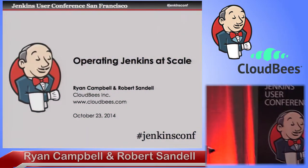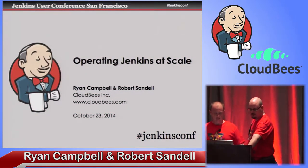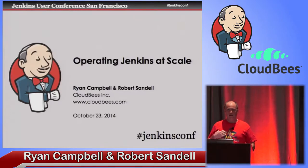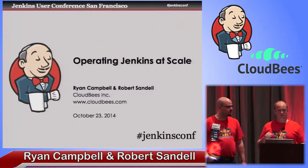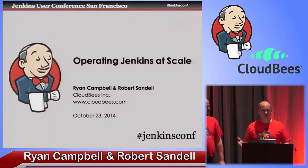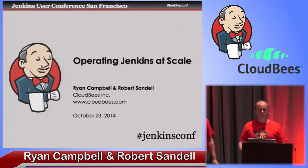Welcome, we're glad you're here. This is Operating Jenkins at Scale. I'm Ryan Campbell. I'm a CloudBees engineer. I've worked for CloudBees for four years, previously on DEV@Cloud, our hosted Jenkins service, and I currently work on the Jenkins Operations Center product.